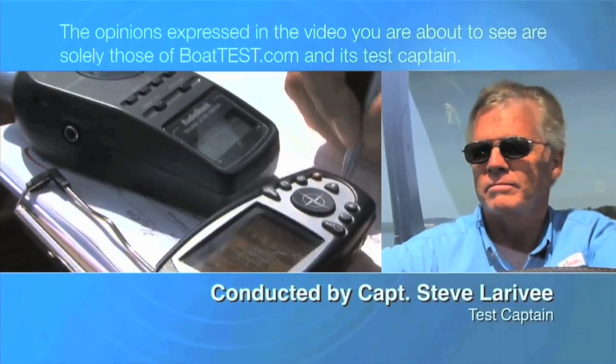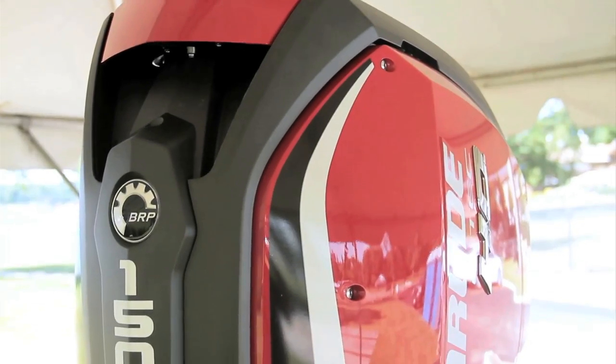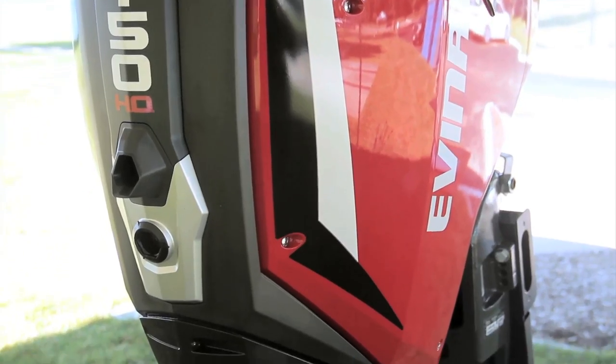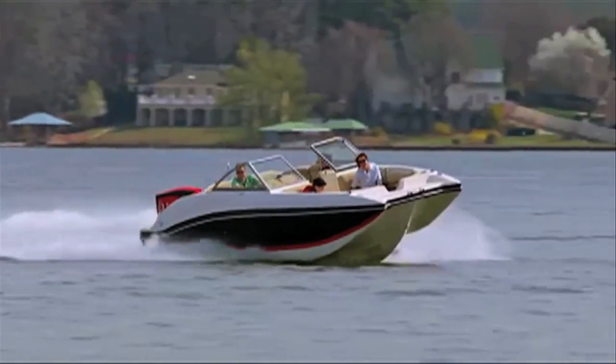The following opinions are solely those of BoatTest.com and its test captain. Recently, Evinrude introduced its new ETEC G2 150HO engine, a completely new platform designed for both saltwater and freshwater applications.